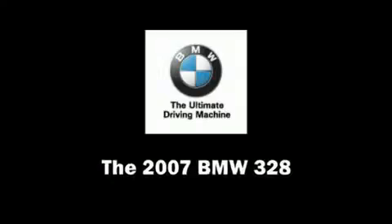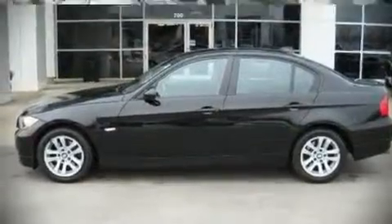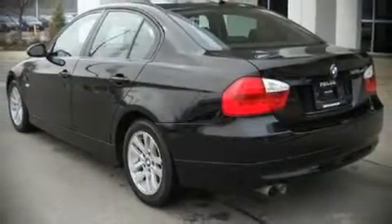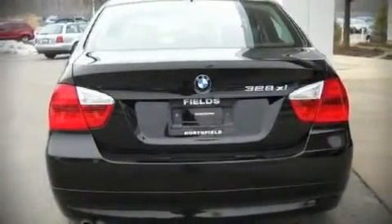The 2007 BMW 328 — this four-door, five-passenger sedan still has less than 45,000 miles. It features an automatic transmission, all-wheel drive, and a three-liter six-cylinder engine with highway fuel economy of 28 miles per gallon. This vehicle won't drain your wallet at the pump.